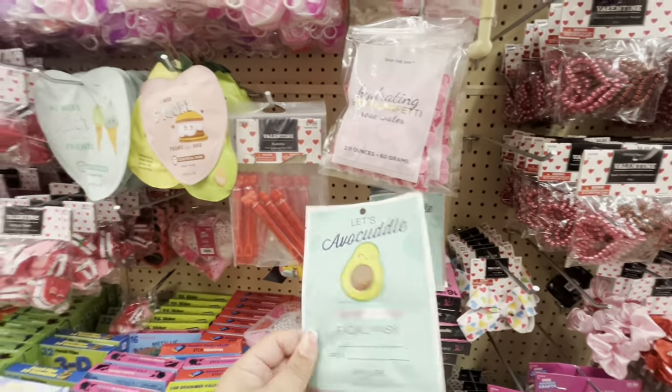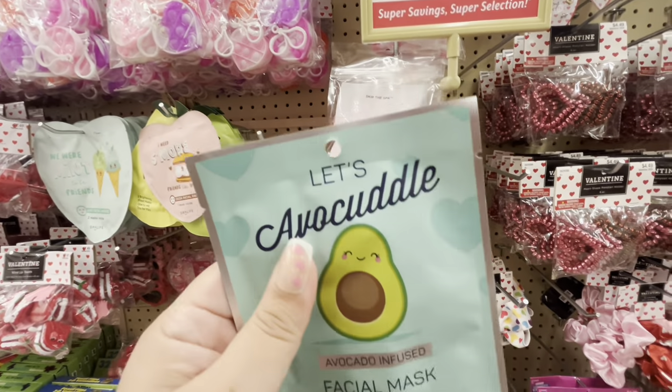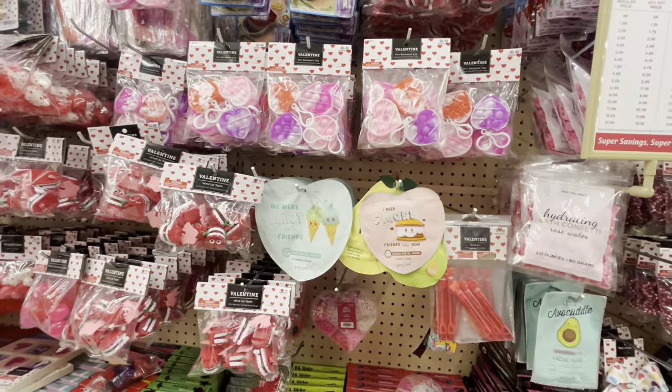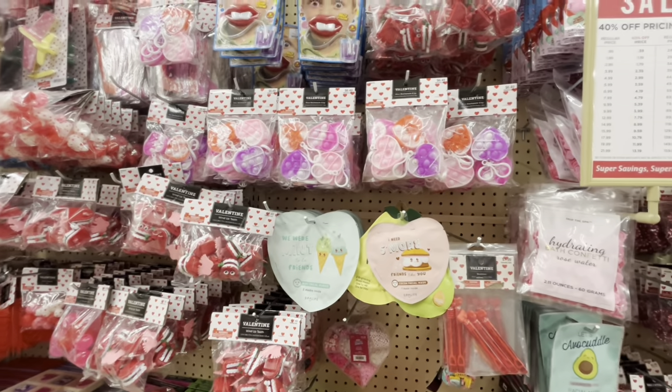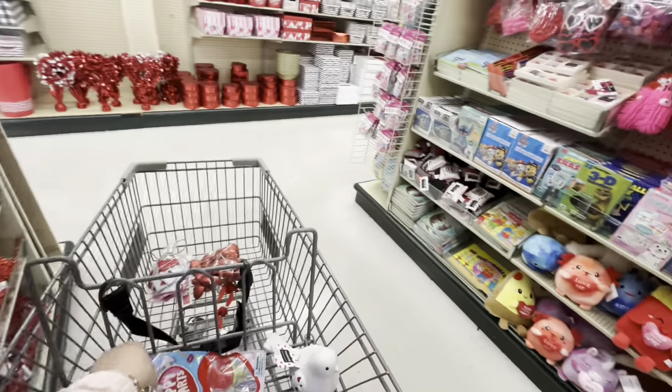They also have an avocado mask for $3.49 — maybe $2 with the discount. Have you guys ever seen face masks at Hobby Lobby? This is a surprise for me. I already want them but I'm gonna wait. I did find these — look — 'happy hearts' roses, two-pack of jigglies, those squishy things!